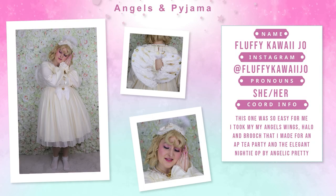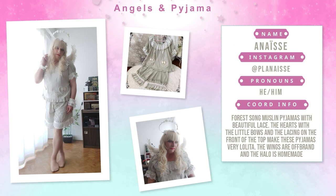Here's my coordinate — it was Elegant Nighty by Angeliprity. Then we have Anais: Forest Song muslin pyjama with beautiful lace. The herds with the little bows and the lacing on the front of the top make these pyjamas very lolita. The wings are from brand and the halo is handmade.